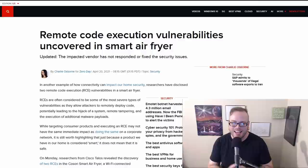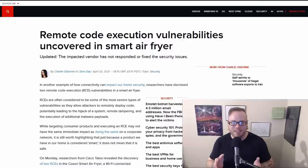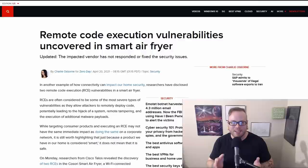Researchers found a remote code execution vulnerability in a smart air fryer. Remember: don't buy a smart device if you don't need it. If you do need one, get devices that actually receive updates, and no matter what, keep them on an isolated VLAN if you must connect them at all. Can you imagine the shame of having to tell your roommates or partner that you got hacked because of your freaking air fryer?